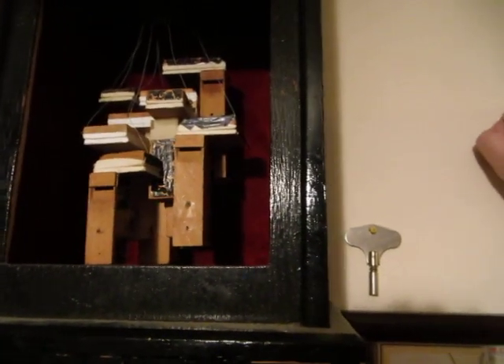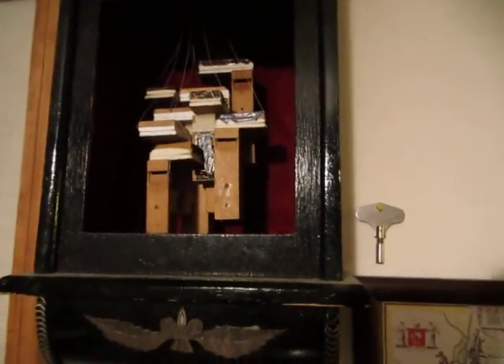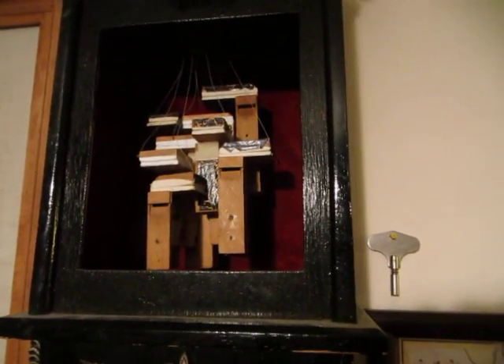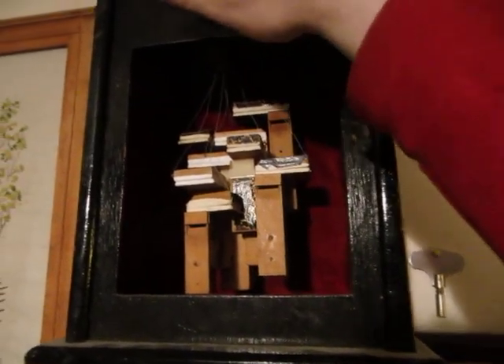I shouldn't say that because I had a regular cuckoo quail clock which was quite new. But I think they are a rarity these days — they do exist, but they're not very plentiful.